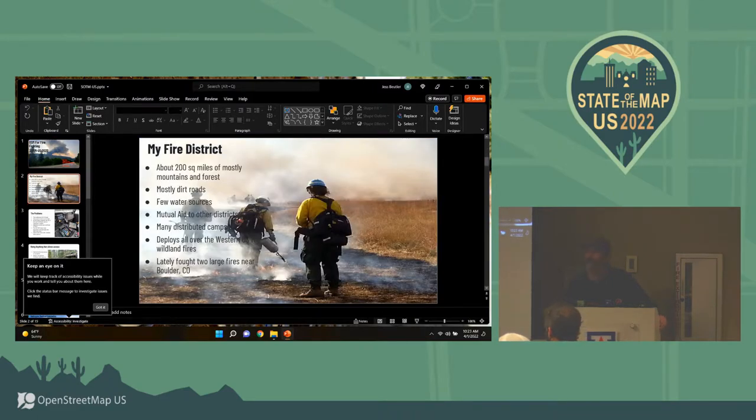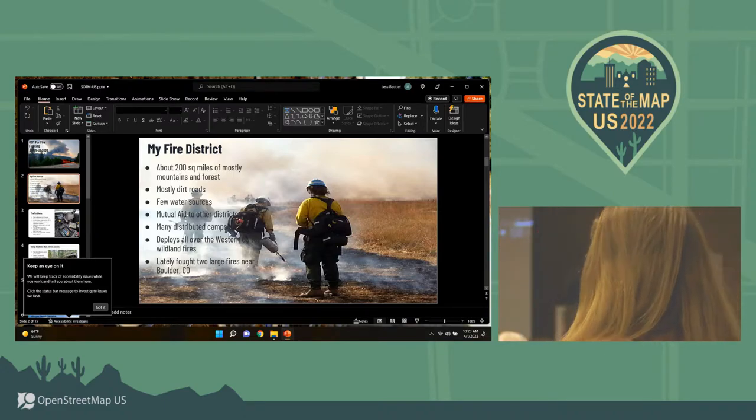My fire district is huge — 200 square miles of primarily national forest and mountainside. Needless to say, it was not very well mapped. If you plug directions into Google, you wound up in Denver, which wasn't very useful. We have only a handful of paved roads; almost everything where we are is a dirt road, often a glorified Jeep track.